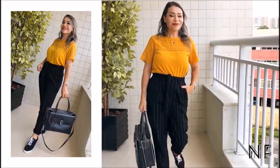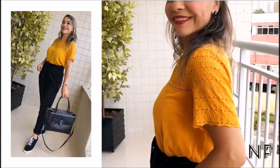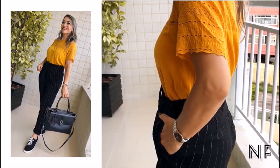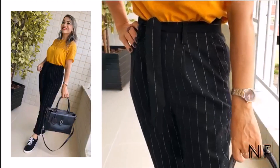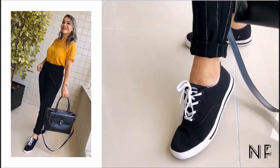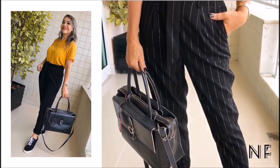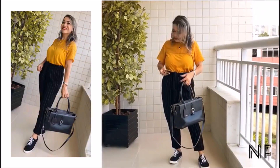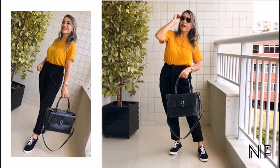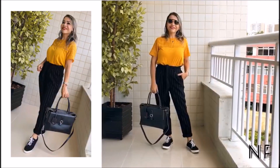Another wardrobe staple is the black dress pants — unanimous when it comes to work. All women love wearing dress pants to work. Black dress pants allow you to put together many incredible looks, and they look beautiful with sneakers, bringing lightness while being super comfortable. In this look I chose black sneakers, a black bag, and to add glamour I paired them with a mustard blouse — it looked incredible and super beautiful. I added sunglasses to complete the casual, work-ready look.